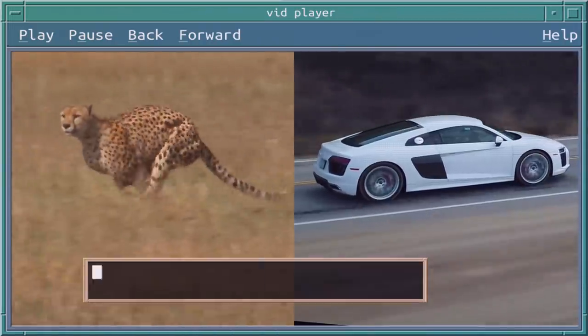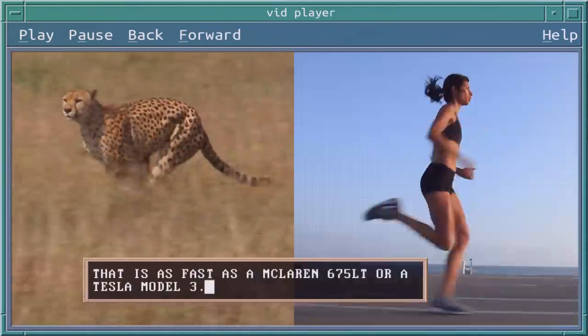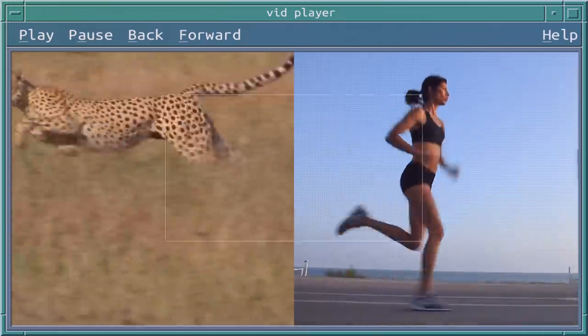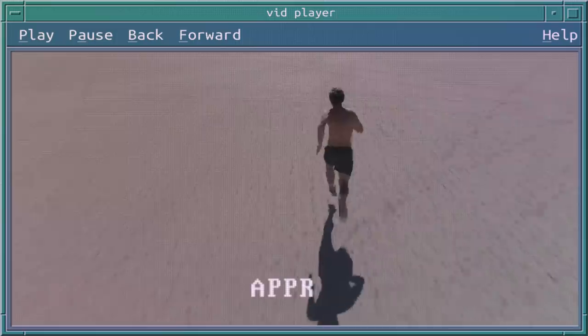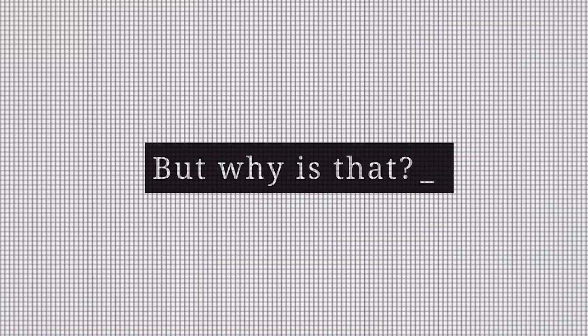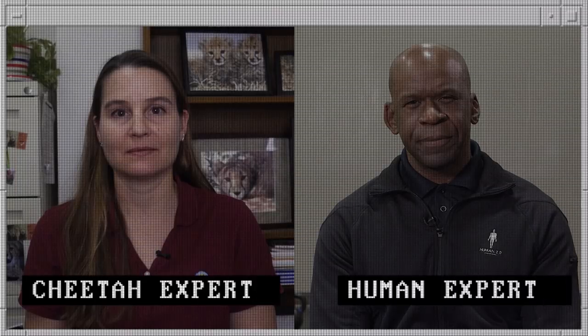Cheetahs can reach up to 70 miles an hour in just three seconds. If you were to look at the actual speed that a human being could run, you're probably looking at 30 kilometers an hour, but only for a very short period of time. But why is that? Cheetahs, humans — what's the difference?